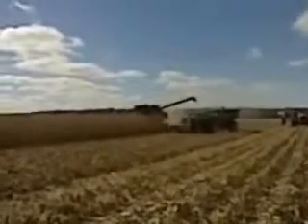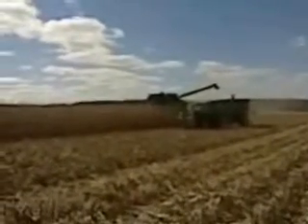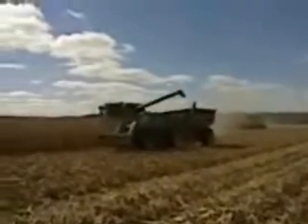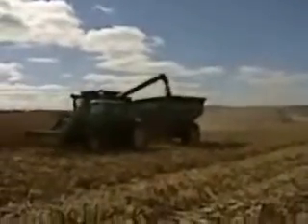What you're seeing here is the first combine coming through the field, dumping onto one grain cart. They're actually running three grain carts and two combines. Two semis are running to town, and they're also dumping in a bin located at the site.